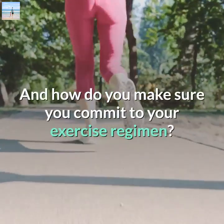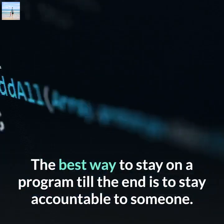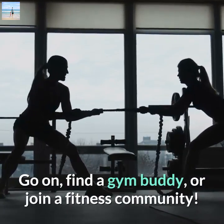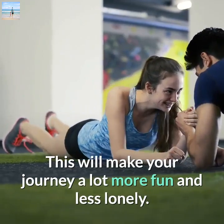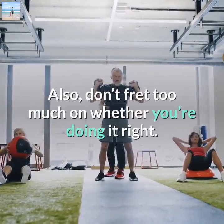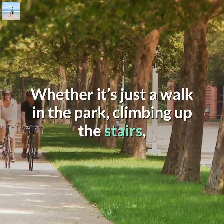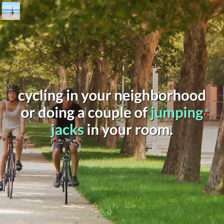How do you make sure you commit to your exercise regimen? The best way to stay on a program is to stay accountable to someone — find a gym buddy or join a fitness community. This makes your journey more fun and less lonely. Don't worry too much about whether you're doing it right; any exercise is good enough, whether it's a walk in the park, climbing stairs, cycling in your neighborhood, or doing jumping jacks in your room.